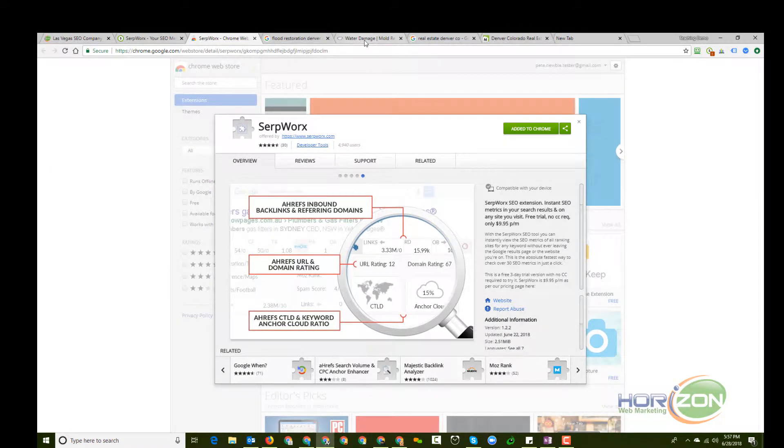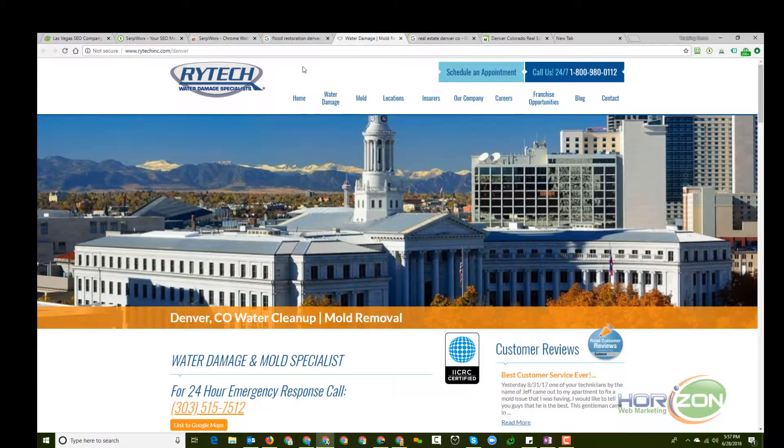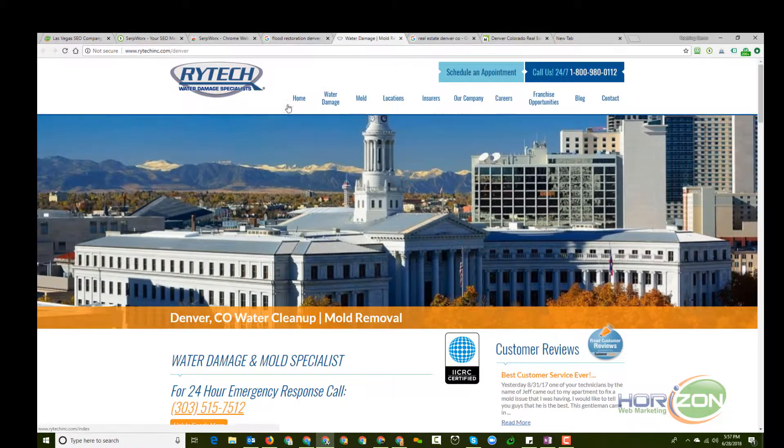For purposes of illustrating how to use this tool, I've chosen a website at random. I'm in Colorado, so I chose a website in Denver that does water damage remediation and restoration. This is just a random example — I don't know who these people are, but it looked like a pretty professional website. Yet when I do a search on 'flood restoration Denver,' they're on like page four. Let's say I was this company and I wanted to determine whether, if I hired some SEO help or did some SEO in-house, I could move up to the first page.